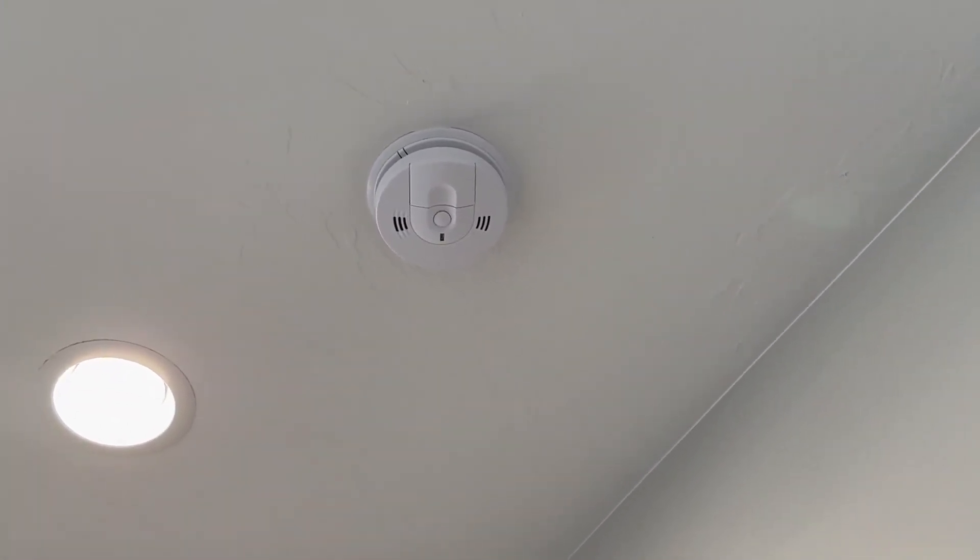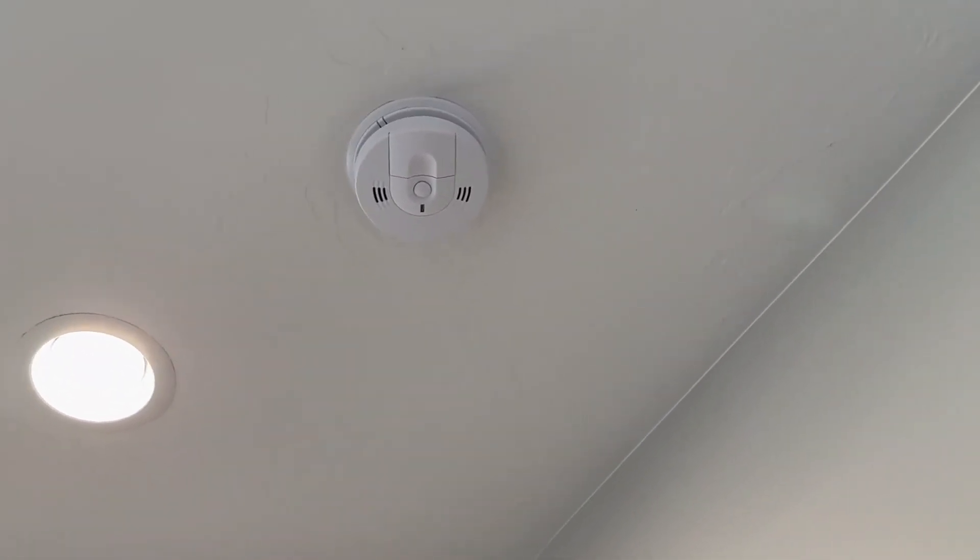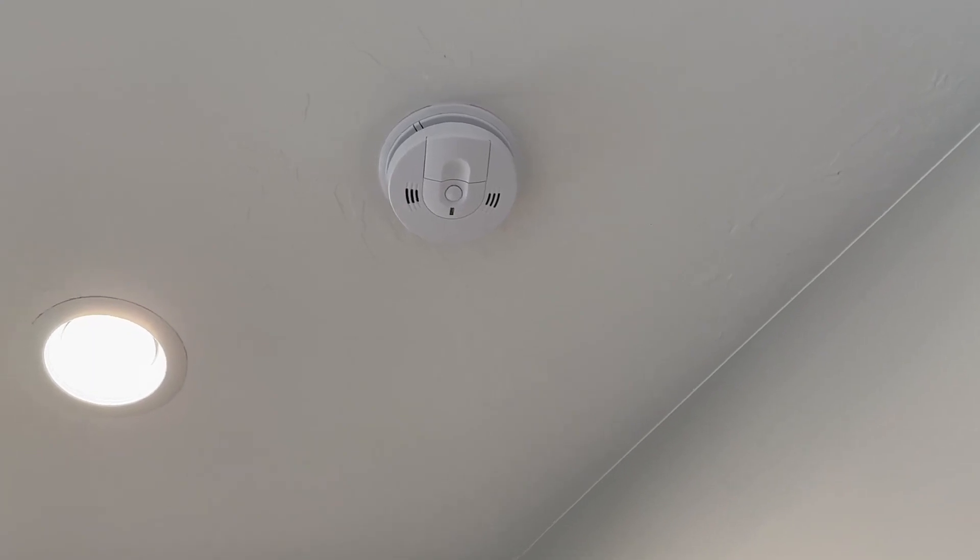Every once in a while, you're going to have to blow out some of the cobwebs inside of it. And if it is low on battery, it will beep at you every once in a while, which is really annoying.